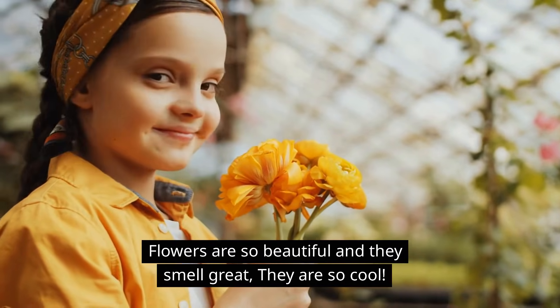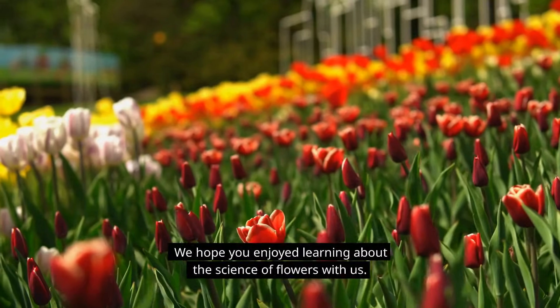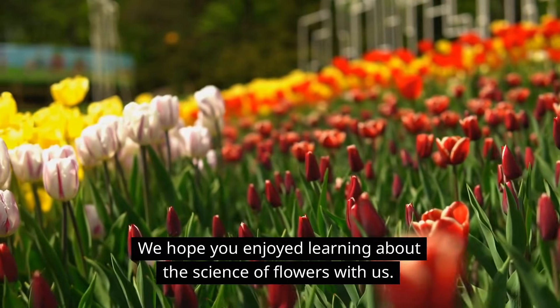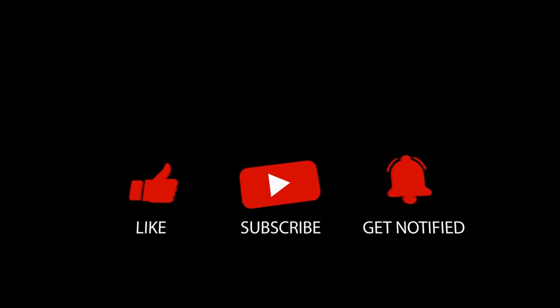Flowers are so beautiful and they smell great — they are so cool! We hope you enjoyed learning about the science of flowers with us. Thanks for watching, and we'll see you next time on Little Lab. Be sure to subscribe to our channel for more fun and educational videos like this one. Bye!